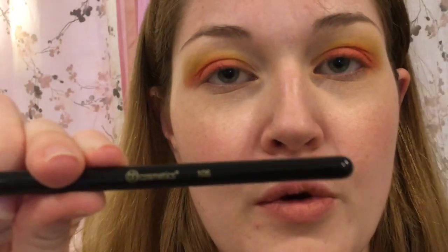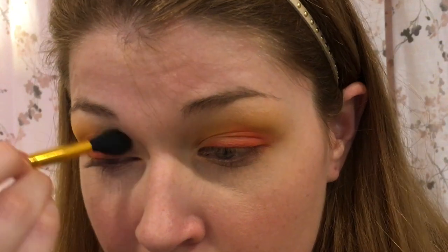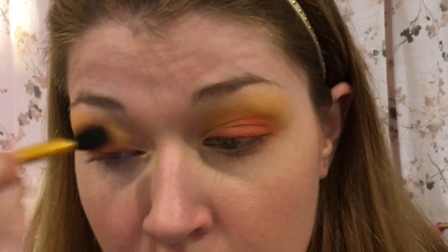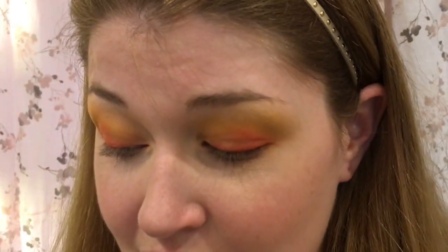I switched to the 105 pencil brush from the set to apply the red. Since you can't really blend with a pencil brush, I'm going back in with the 101 to blend it all together. Now that I've said 'Big Bird' I feel like I hate the yellow on my eye, so I'm going to take the mustard yellow and some orange to try to make it look less yellow.